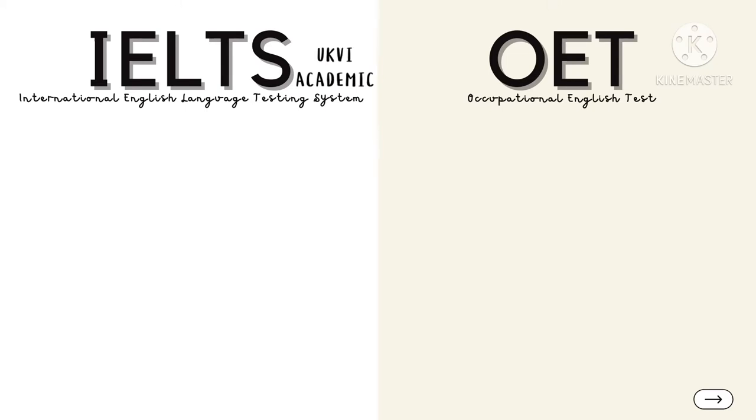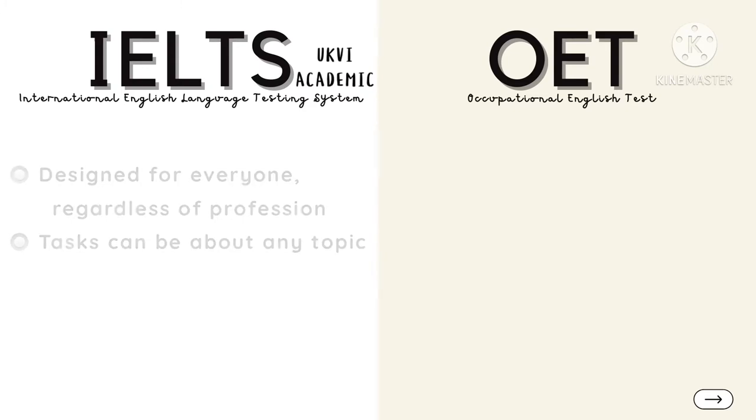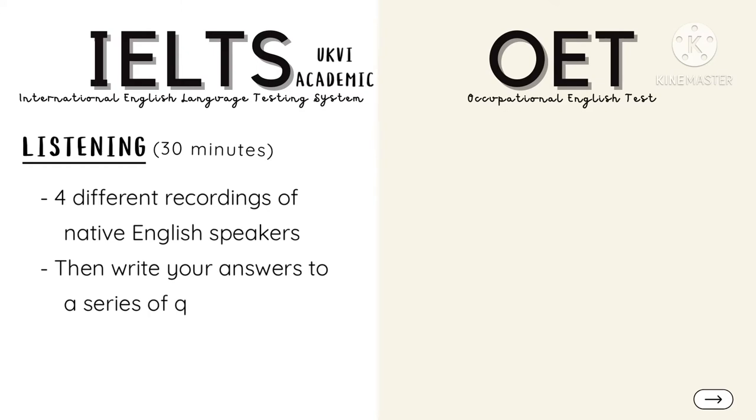Now moving on to their differences. IELTS Academic is designed for everyone, regardless of profession. For this reason, the tasks can be about anything you can think of. The Listening part will last for approximately 30 minutes, where you will listen to four different recordings of native English speakers, then write your answers to a list of questions.